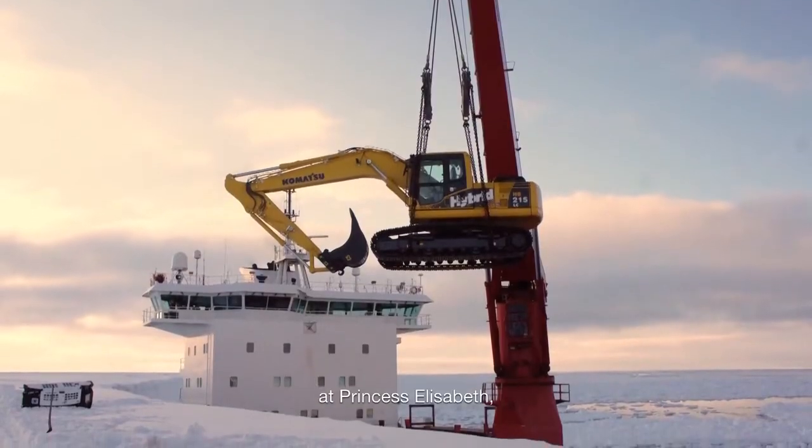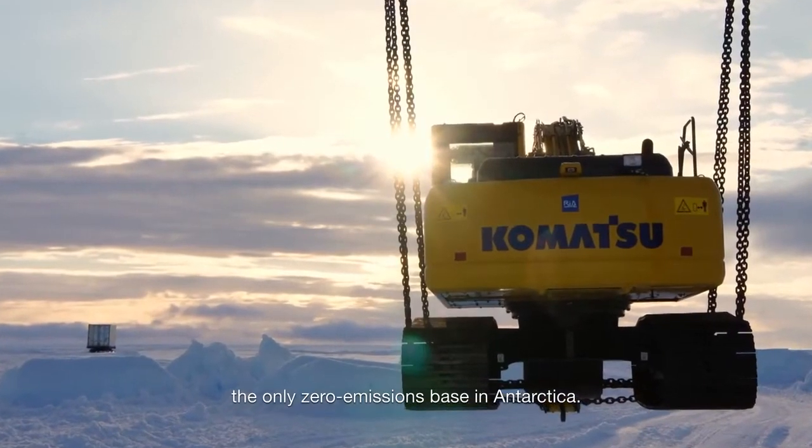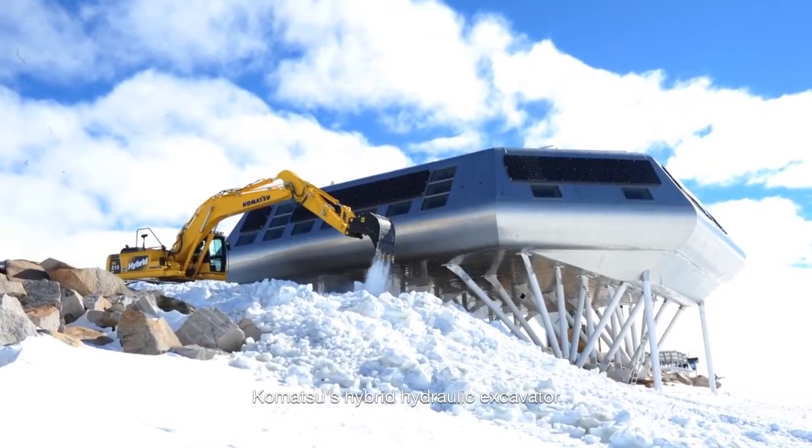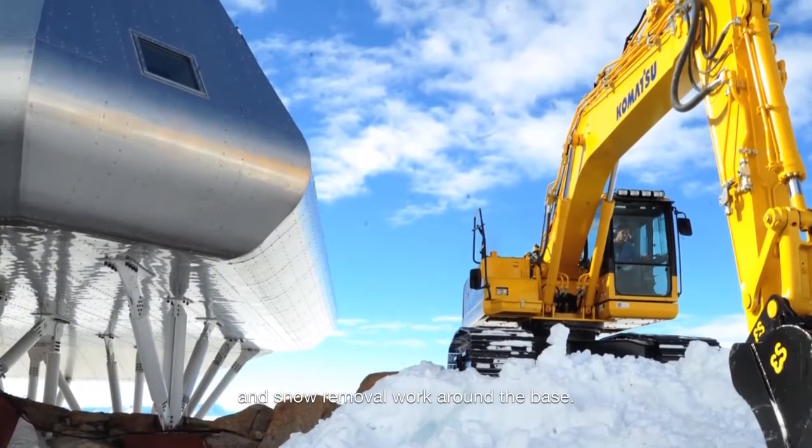It has even been deployed at Princess Elizabeth, the only zero-emissions base in Antarctica. Here too, Komatsu's hybrid hydraulic excavator has been used in maintenance and snow removal work around the base.